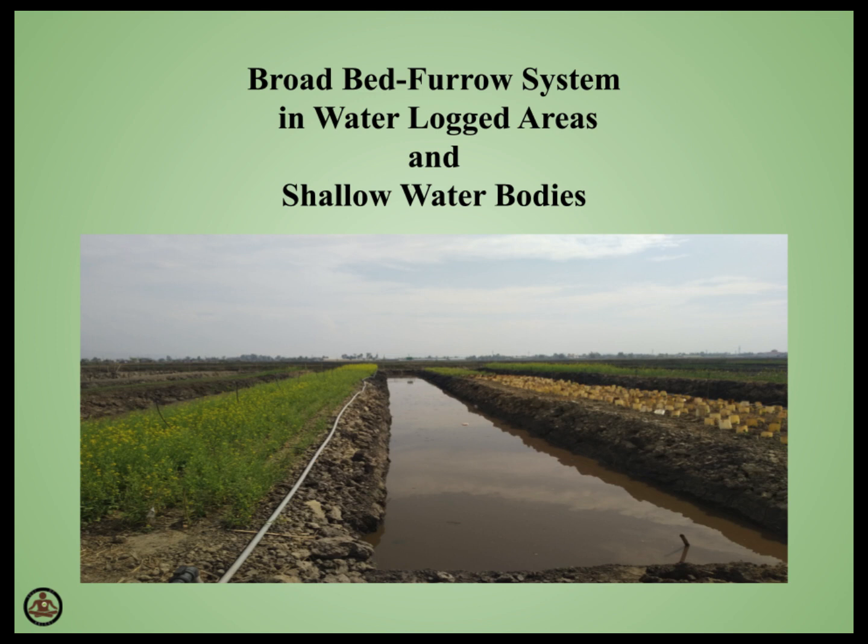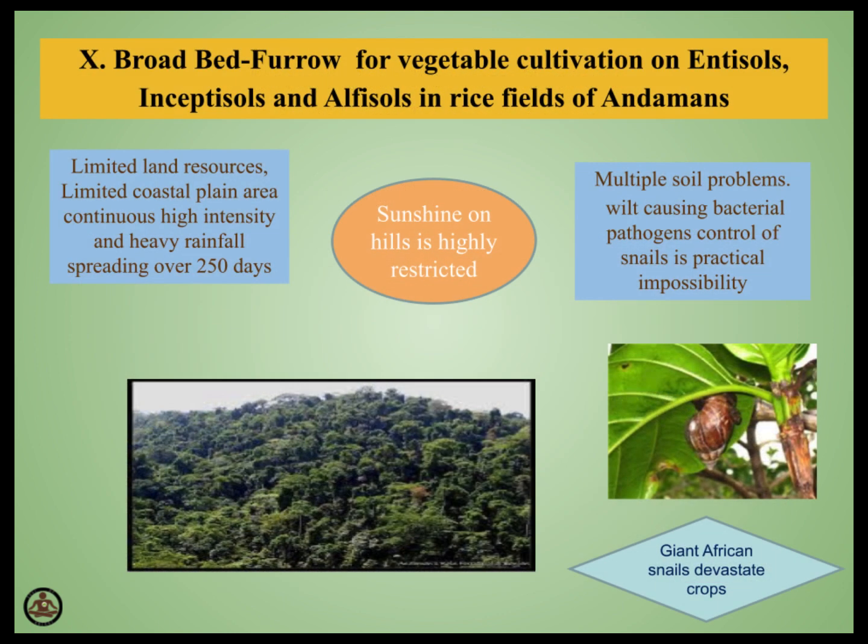In fact, the broadbed and broad furrow system, popularly known as BBF technology, was developed way back in 1999 at the Central Agriculture Research Institute in Andaman Islands. It was developed to grow vegetables and fodder in rice fields during monsoon due to lack of available plain land. This technology remained under cold storage for a long time. Hence, we are presenting it to farmers through this video as an ecologically sustainable permanent solution to untimely rains, water stagnation during monsoon, and permanently waterlogged areas that are otherwise wasted today.